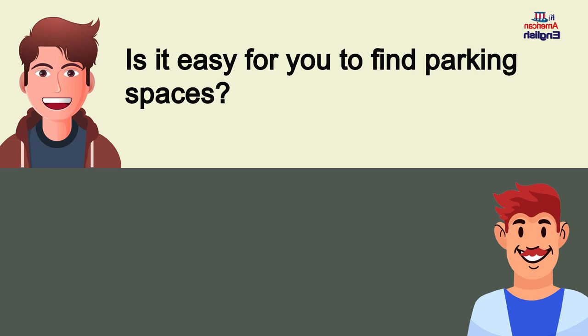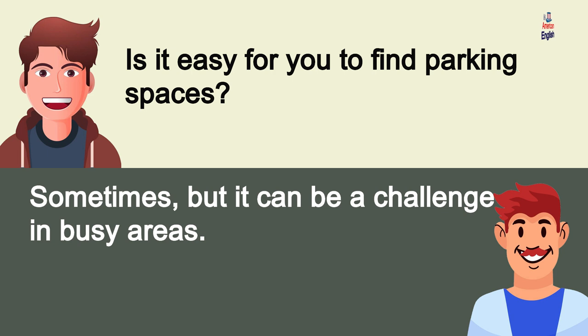Is it easy for you to find parking spaces? Sometimes, but it can be a challenge in busy areas.